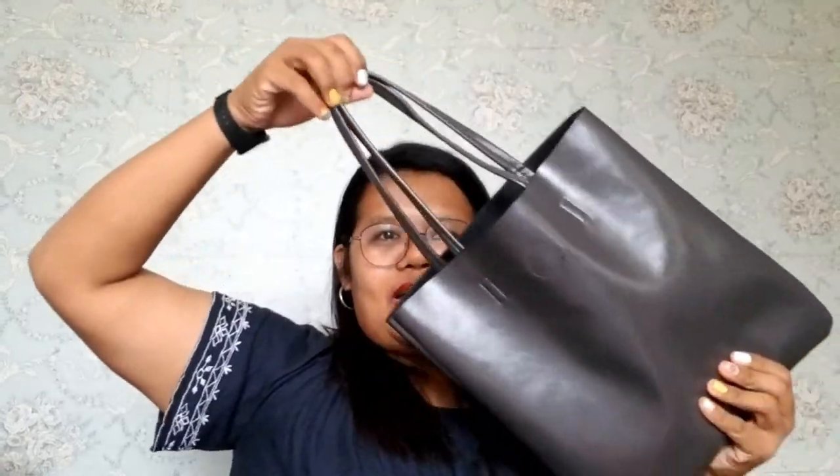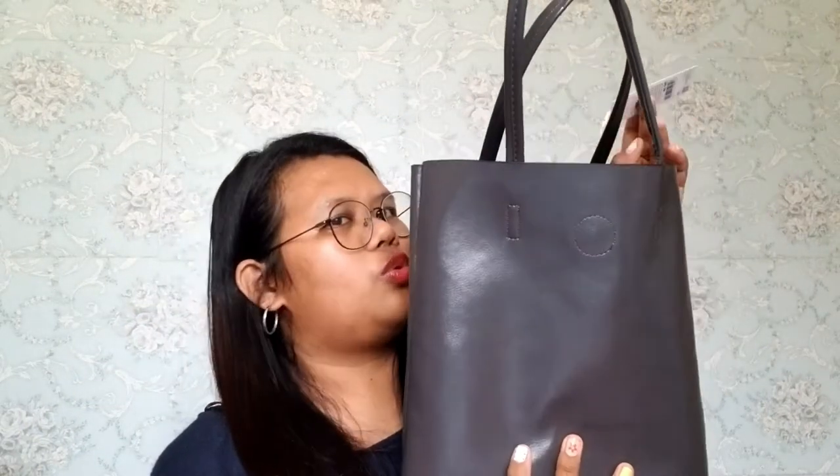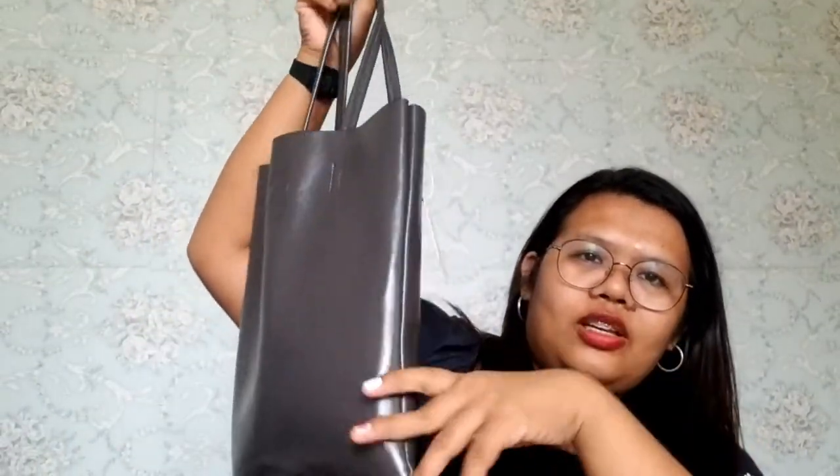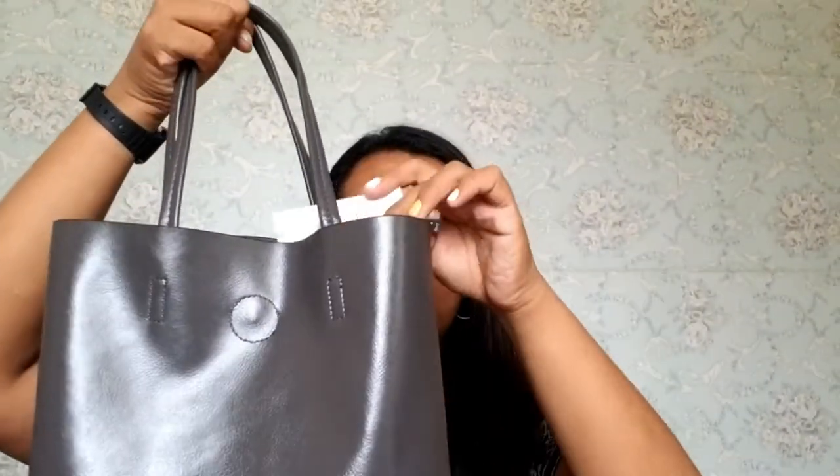Another one is this bag! Nabili ko siya sa isang Korean store — I'm not sure if I'm reading the brand name correctly. It's originally 249 pesos pero nabili ko siya ng sale — around 140 pesos na lang. Maganda rin siyang pang-regalo kasi pwede mong i-store lahat ng gamit mo doon, tapos meron pa siyang pocket sa loob, and naku-close din siya ng magnetic closure. So this is 140 pesos.